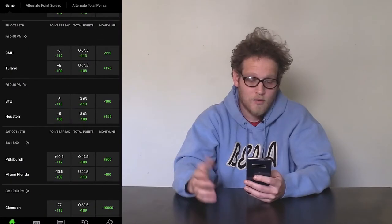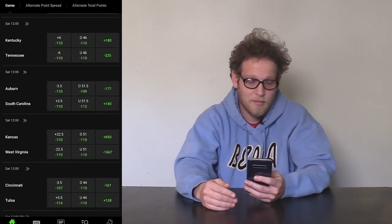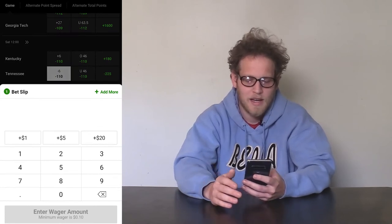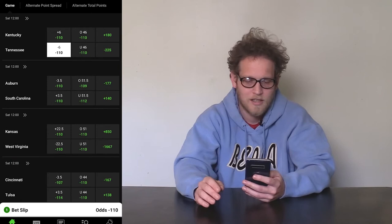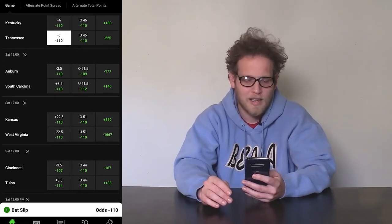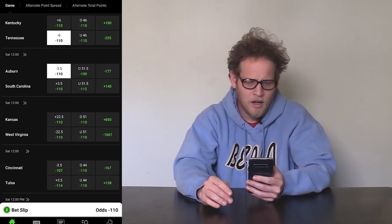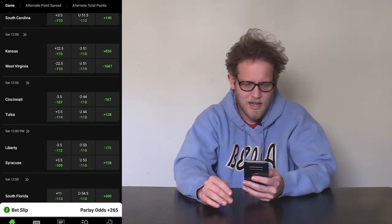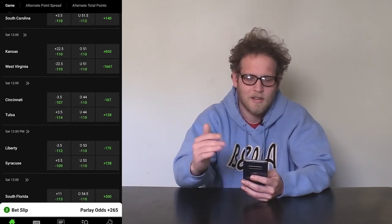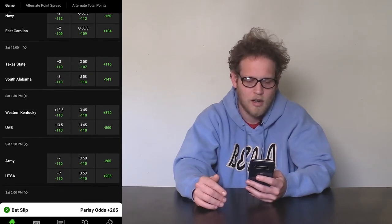We're going to open up DraftKings and put together a five-team college football parlay to work with. I'm going to keep it mostly SEC. Tennessee minus six against Kentucky — we're going to bounce back after our performance against Georgia last week, I'm sure of it. The second half was rough, but we'll get there. Auburn minus three and a half against South Carolina — South Carolina coming off that big win against Vandy, but I think they'll get brought down to earth against a much better opponent in Auburn.